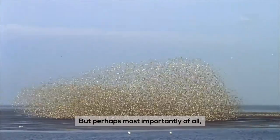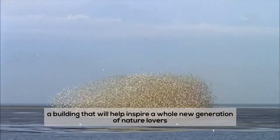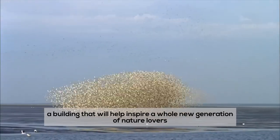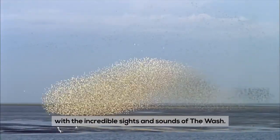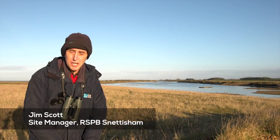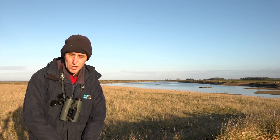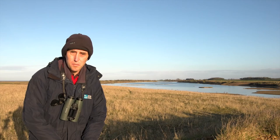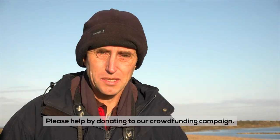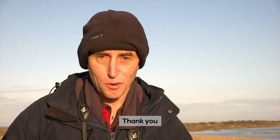But perhaps most importantly of all, a building that will help inspire a whole new generation of nature lovers with the incredible sights and sounds of the Wash. The RSPB has plans to replace the hides that we lost, but we really need your help to do that. So please, help us by donating to our crowdfunding campaign. Many thanks for your support.